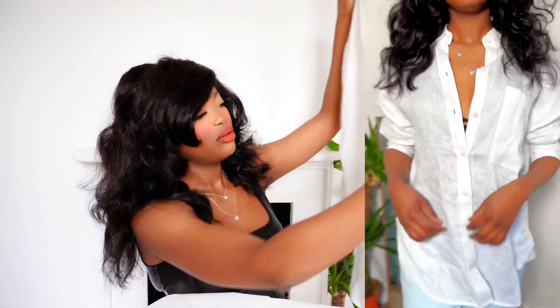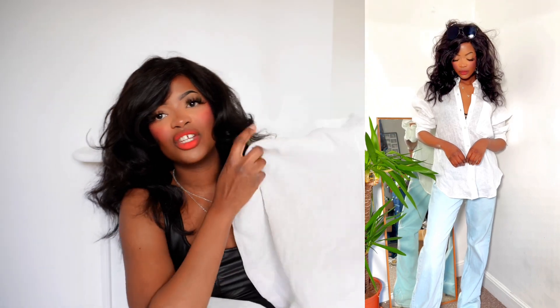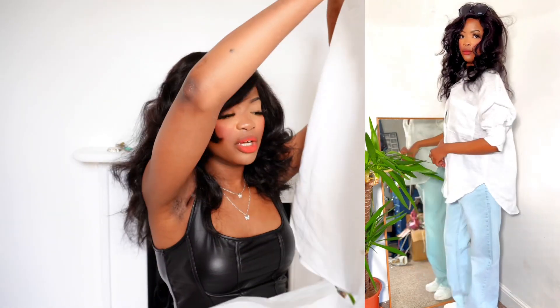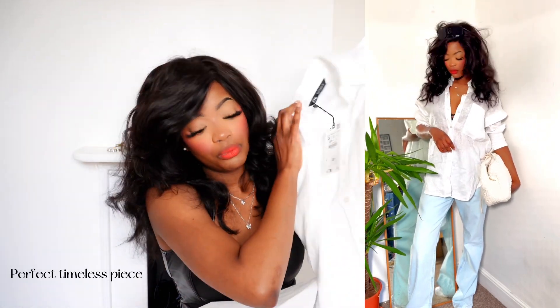I would definitely recommend sizing down with the linen shirt, because by the look of it, it looks a bit big and wide. It has buttons and pockets on the side. I hope my camera is auto-focusing and picking this up nicely since there's a lot of white in the background. This is a really cute piece you should definitely have in your wardrobe — you could style it for brunch, the office, or just going out. I'll show you how it looks on and styled.